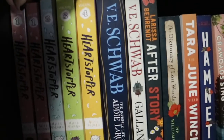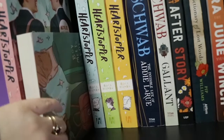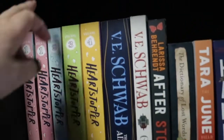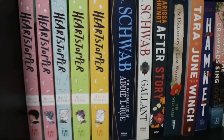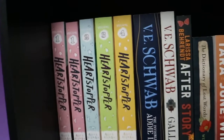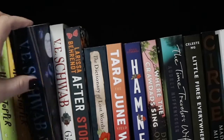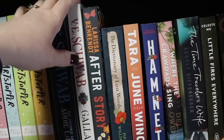Starting over here we have my Heartstopper collection - I have the first two volumes as the TV tie-in and the original drawings cover, then volumes two, three and four. Those are the only Alice Oseman books that I own. This shelf is kind of all favourites. Next to that we have The Invisible Life of Addie LaRue, because this is one of my favourite books of all time. And then my other V.E. Schwab - it just felt like the right thing to do to put it next to Addie, even though I haven't read it yet - so I have Gallant.